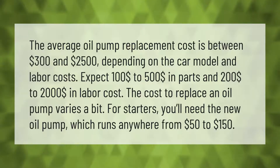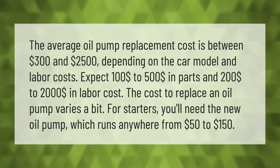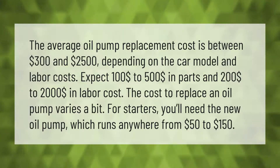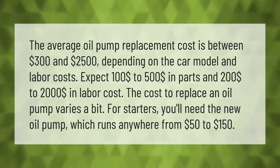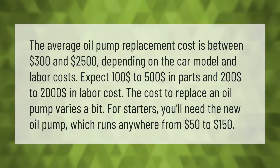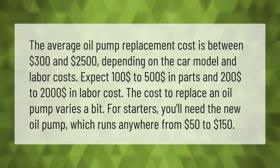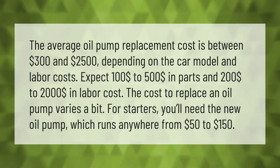Expect $100 to $500 in parts and $200 to $2,000 in labor costs. The cost to replace an oil pump varies a bit — for starters, you'll need the new oil pump itself, which runs anywhere from $50 to $150.